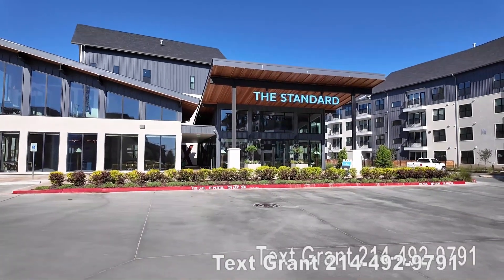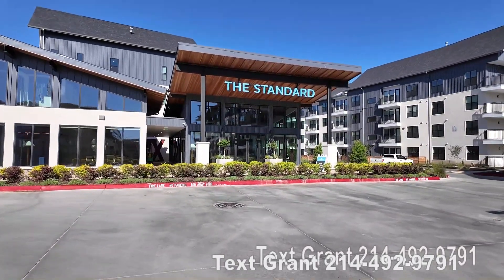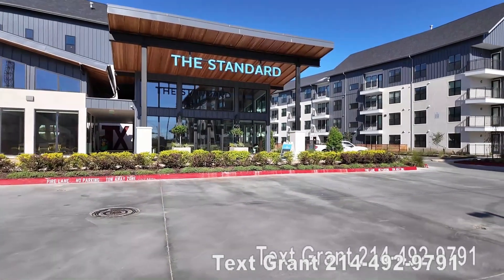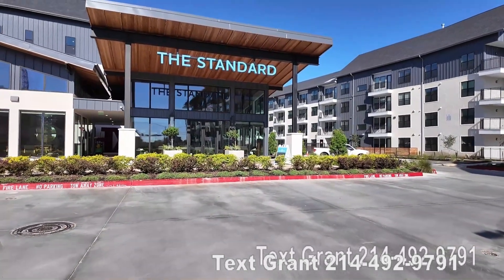Howdy everyone, this is Grant Bynum with Uptown 101. Today we're gonna go check out a beautiful new place — it's called the Standard on the River.